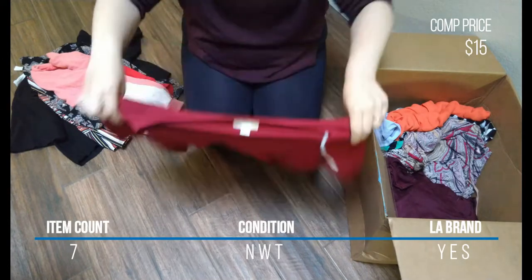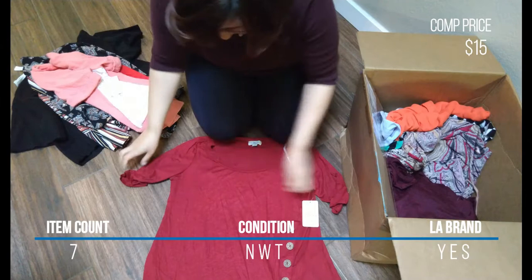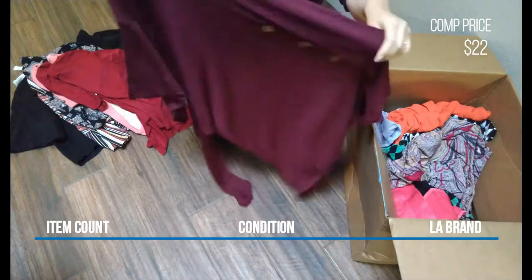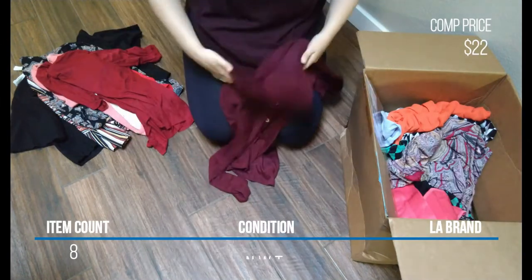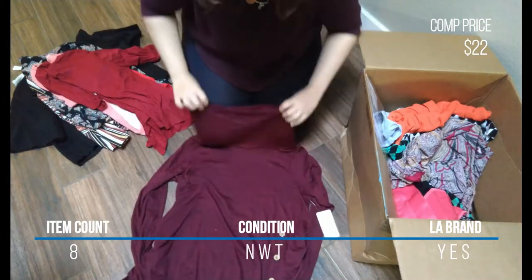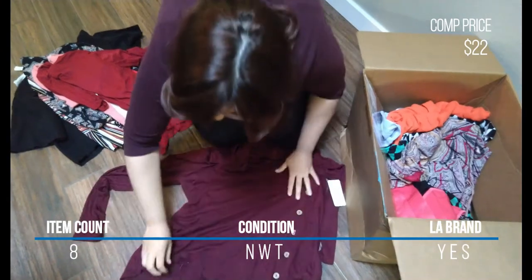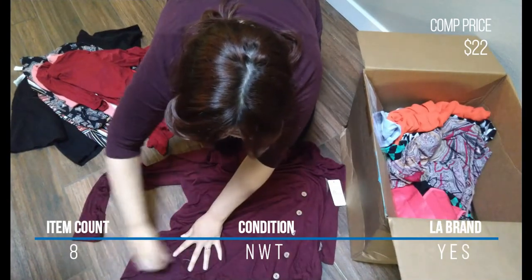I actually got two of those button detail tops, which you'll see later in the video. Item number eight was this very similar long sleeve cowl neck top with the same button detail. It's very soft knit fabric, seems like a sweater dress, size extra large, and new with tags.